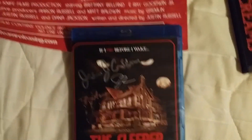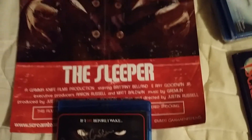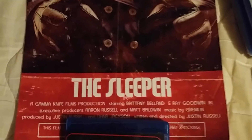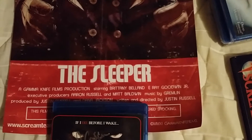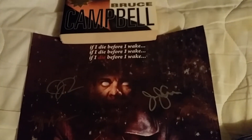Scream Team Releasing — screamteamreleasing.com — is who put it out and fixed it up on this nice Blu-ray. You can also get a VHS copy of this and some other stuff. It also comes with a free download of the soundtrack, which I've downloaded to my phone but haven't listened to yet.